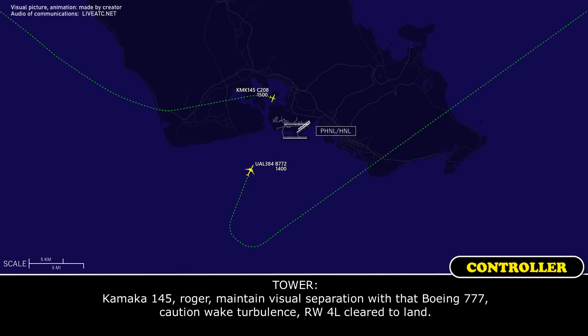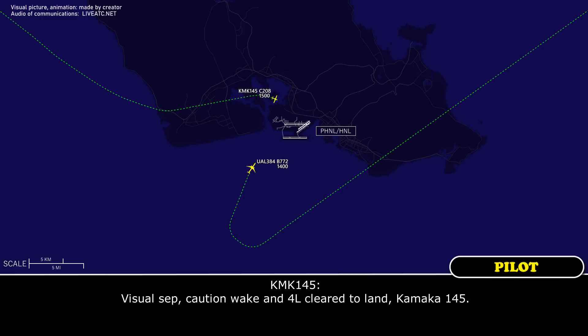Kamaka 145, right to maintain separation from Boeing 777, caution wake turbulence, runway 4 left, cleared to land. Visual set, caution wake turbulence, 4 left, cleared to land, Kamaka 145.